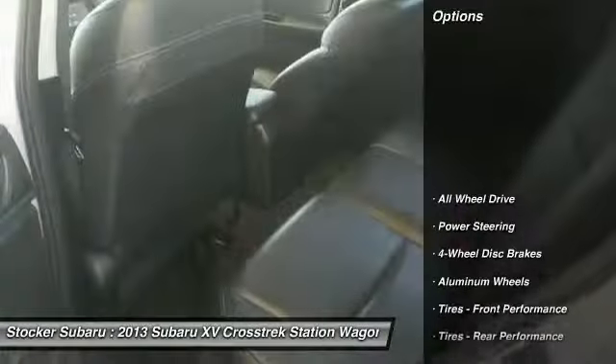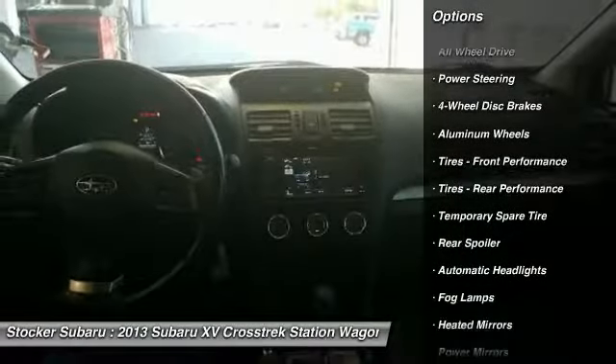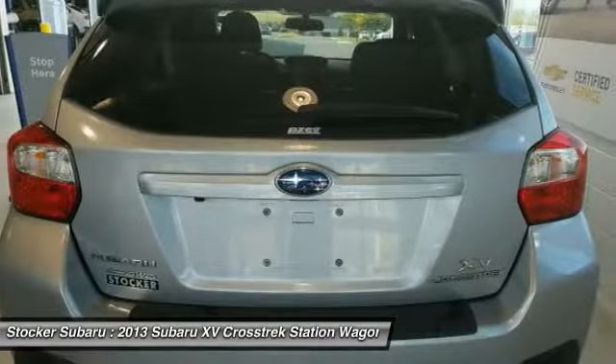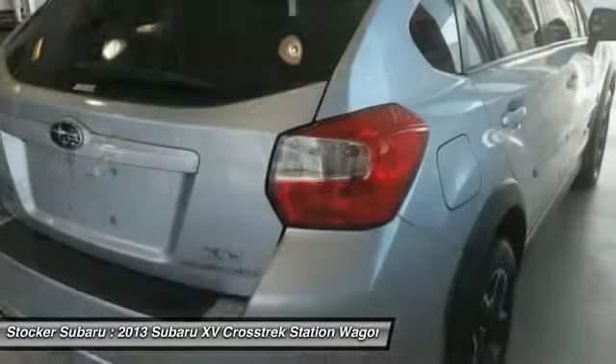Here are some of this vehicle's great options: keyless entry, steering wheel audio controls, anti-lock braking system, stability control, backup camera, all-wheel drive, traction control, leather-wrapped steering wheel, Bluetooth, power steering.